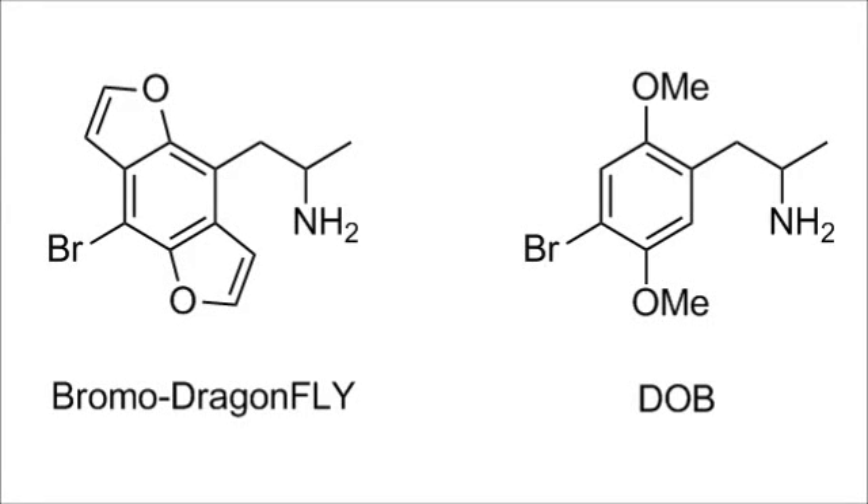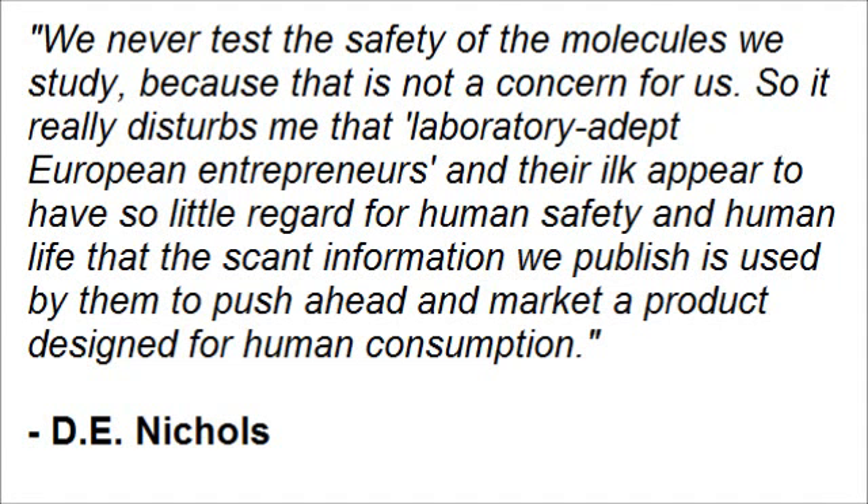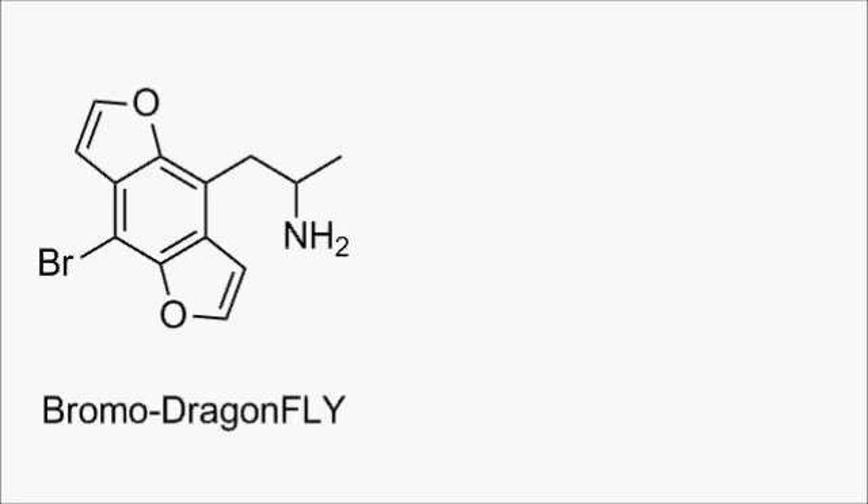Bromodragonfly is a close structural relative of DOB, one of the most potent compounds in PiHKAL. Bromodragonfly comes from the labs of David Nichols, and before I go any further, I should point out that Nichols does not approve of his compounds being used in humans. You can see the sentiment reflected in a quote from him from an article that appeared in Nature. So before you decide to take these compounds yourself, you might want to think of some healthier alternatives, like crack cocaine.